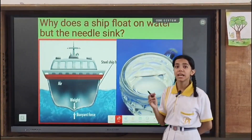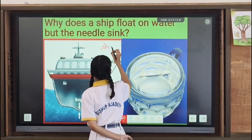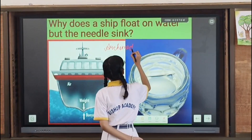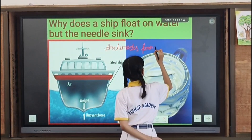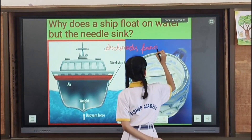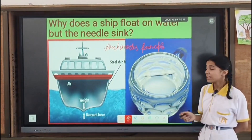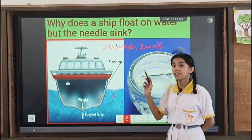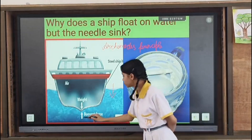The main principle behind it is the principle of Archimedes. Archimedes' principle states that if any body is fully or partially submerged in water, then it experiences an upthrust force, or buoyant force.